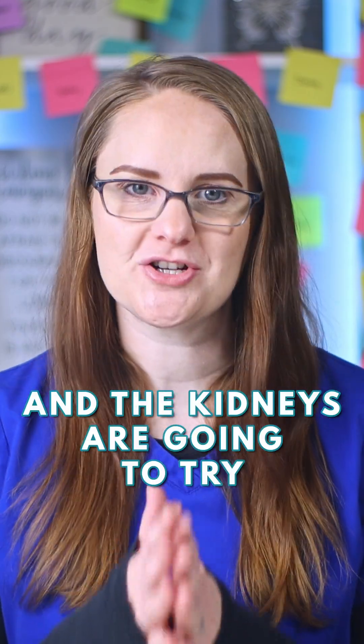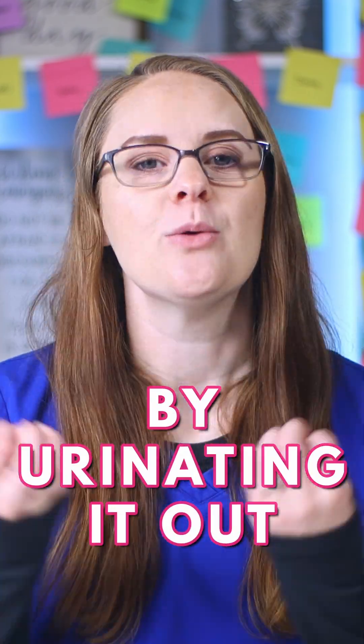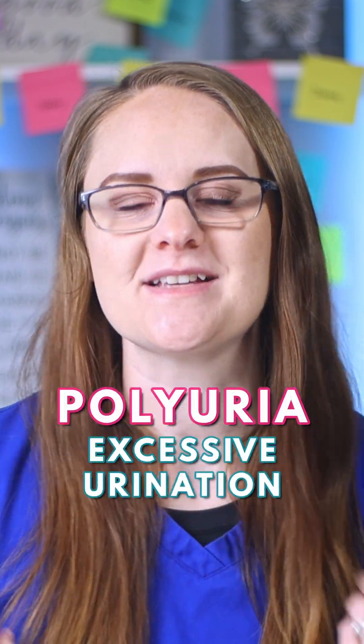And the kidneys are going to try to get rid of that excess glucose by urinating it out, which causes polyuria, or excessive urination.